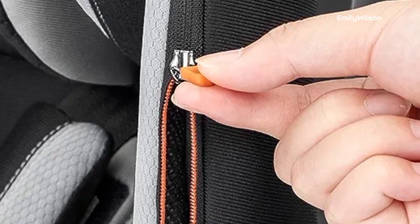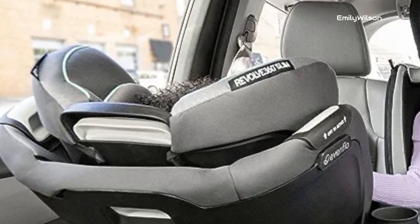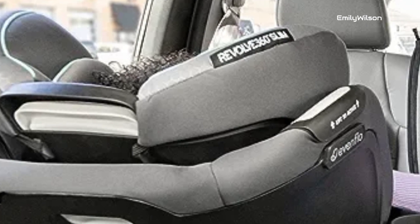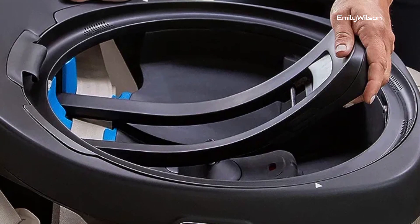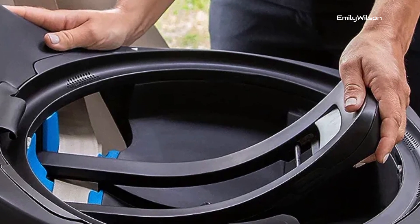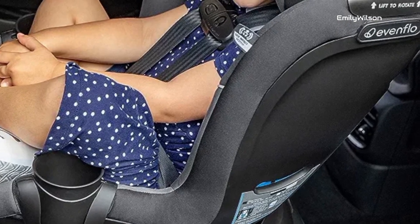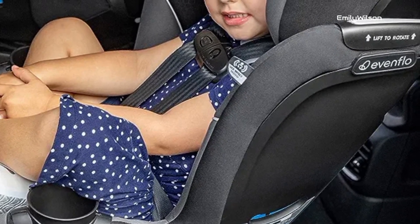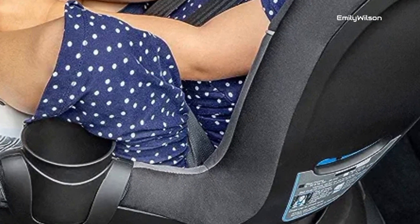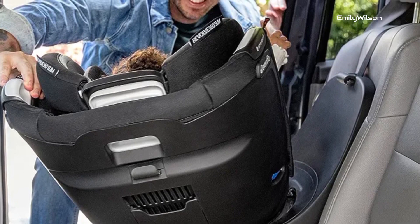The Revolve 360 is designed to meet stringent safety standards, boasting features such as side impact protection and a steel-reinforced frame to provide optimal security during car rides. Easy installation and user-friendly harness adjustment make it a parent's dream, and its stylish design adds a touch of sophistication to your car's interior. Overall, the Evenflo Revolve 360 is a smart choice for parents seeking a versatile and dependable car seat.